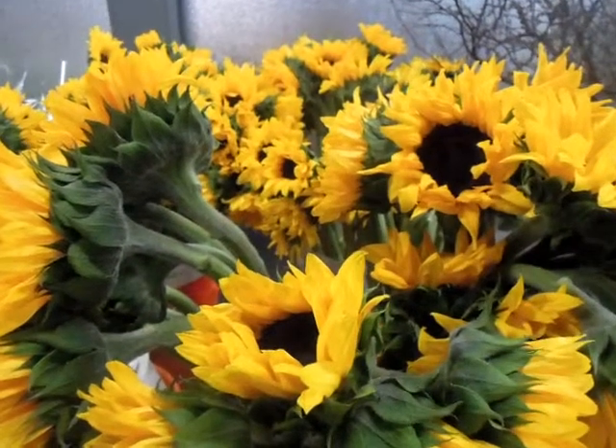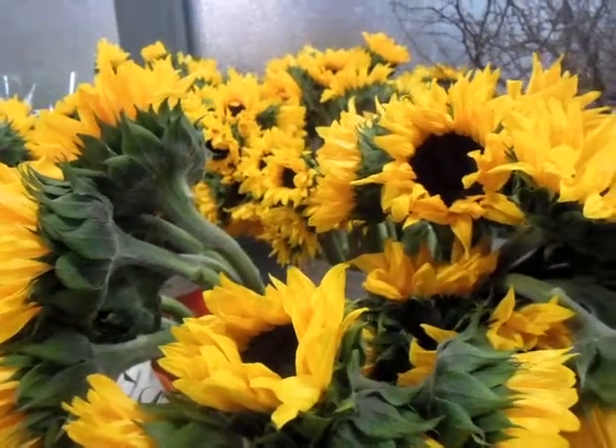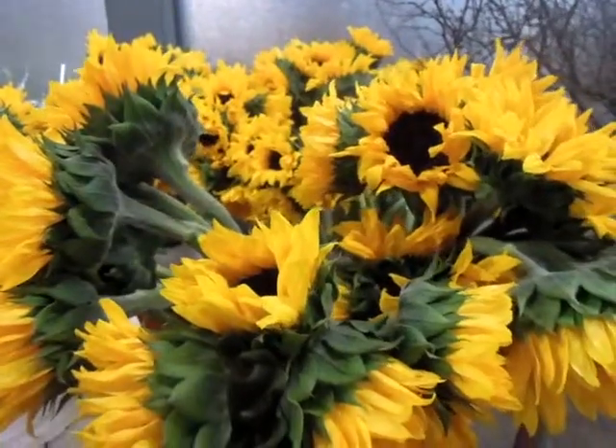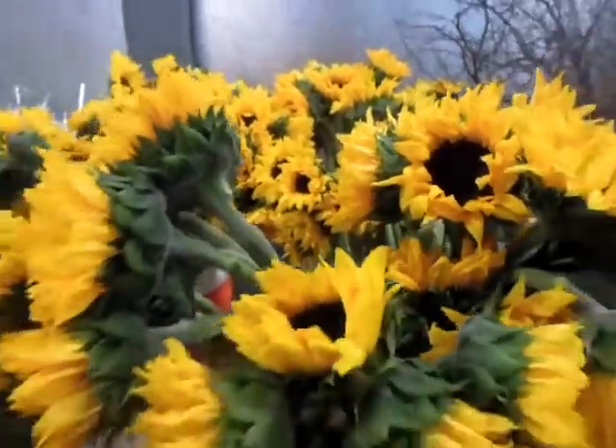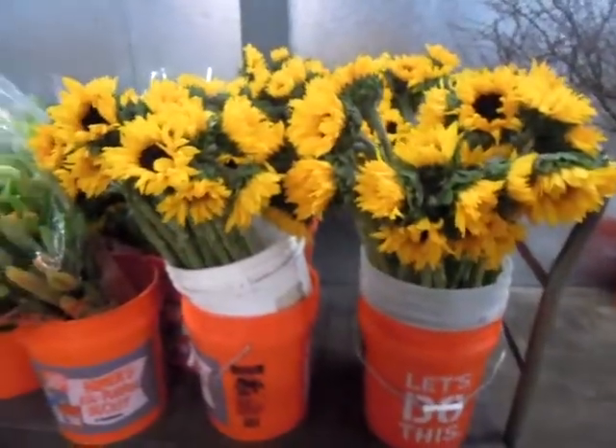This is the Middle Atlantic Floral Wholesale Cooler Walkthrough for March 27, 2014. Check out these huge, tall sunflowers of ours. These are massive.